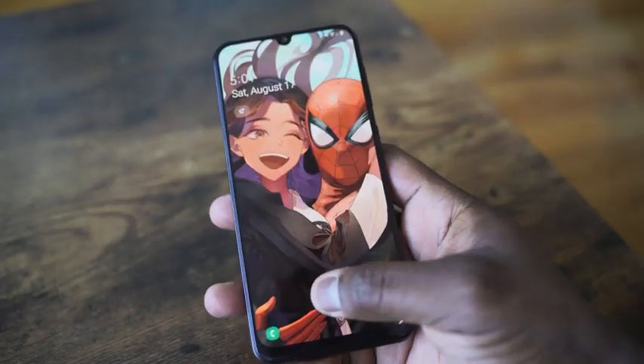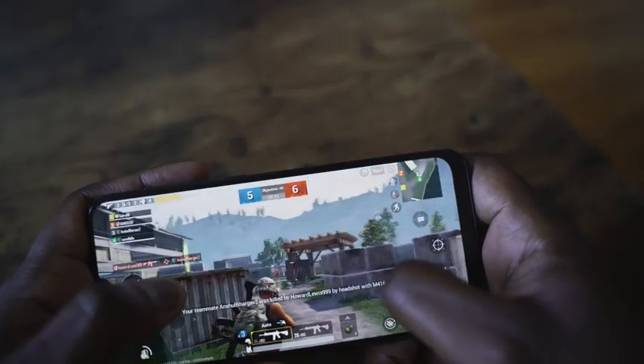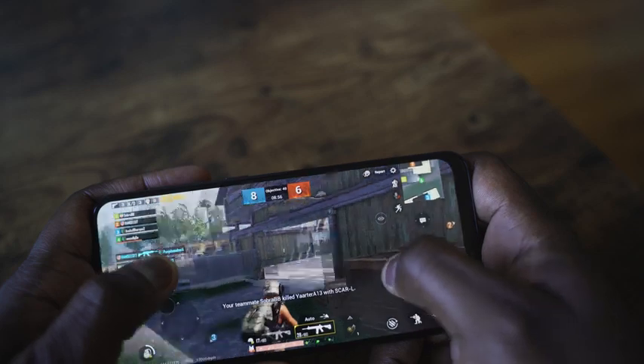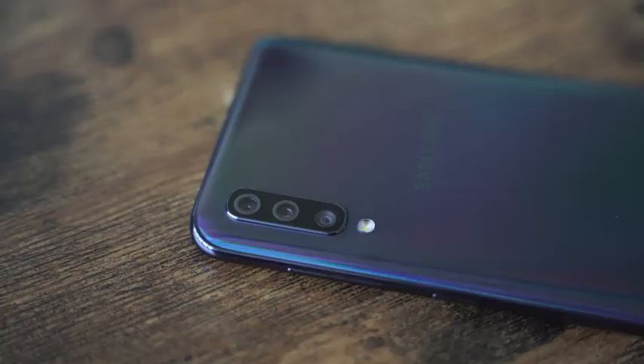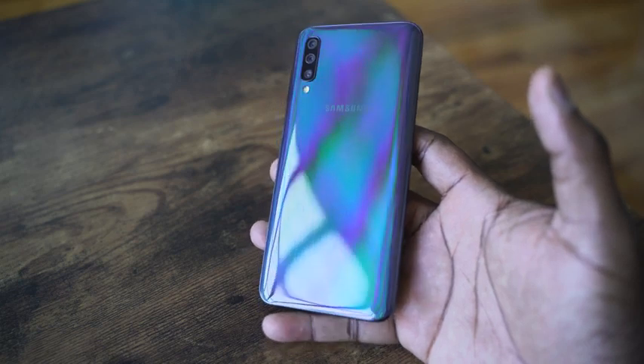Let's start off with the very first category that I think most people care about: smartphones. The first one is the Samsung Galaxy A50, which retails for $250 — the cheapest Galaxy device you can get that works really well. It's got an Exynos 9610 processor that handles PUBG really well on high settings, a 4000 milliamp battery, a headphone jack, runs One UI, a decent triple camera setup at the back, and a nice 6.3-inch display. At $250–$260, you can't go wrong.